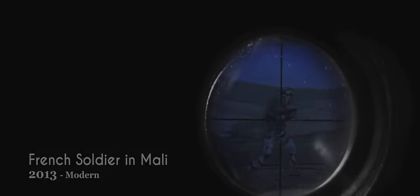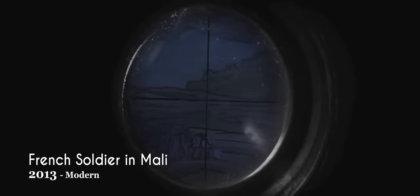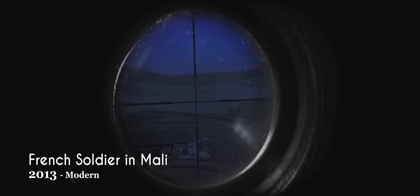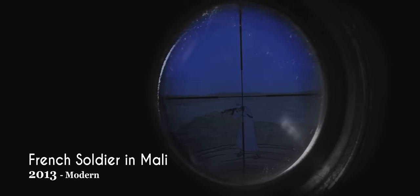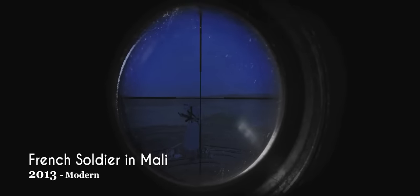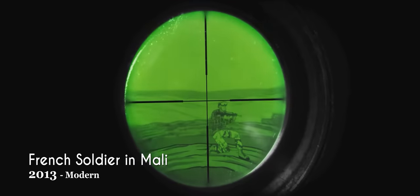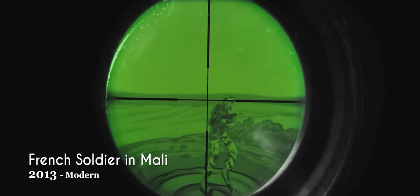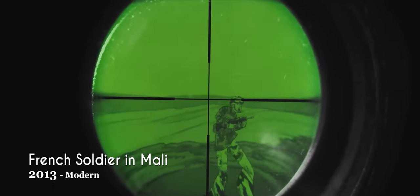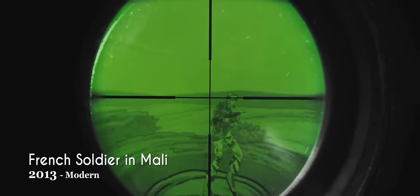During the War on Terror, French troops began a campaign against the insurgency in the Maghreb region of Africa. Infantry were equipped with the FALA system, which included a modified FAMAS with a telescopic night sight and a Spectra helmet outfitted with light amplification goggles and various other electronics. The uniform featured both hard ballistic plates rated against rifle caliber ammunition, and soft protection against small arms fire and shrapnel.